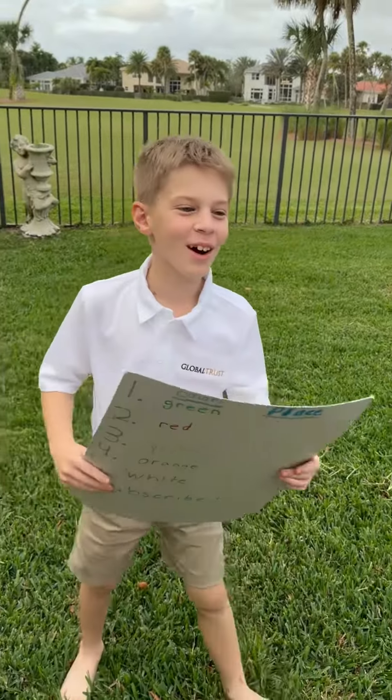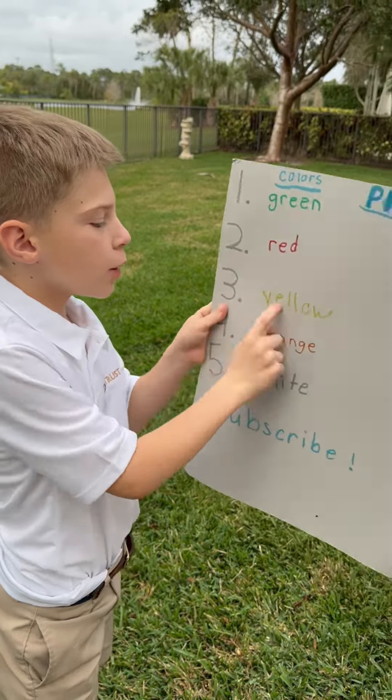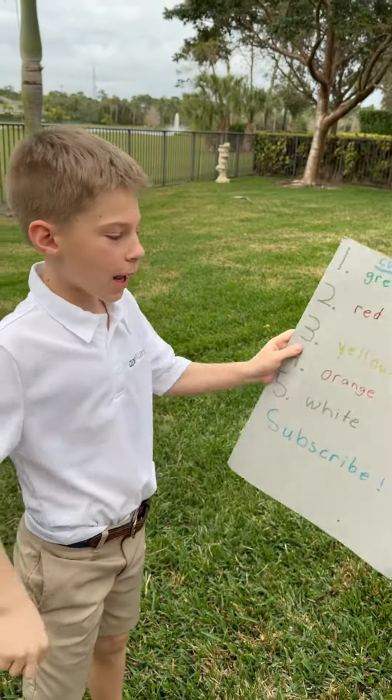Hello, welcome to Bryce Golf and More. Today we're going to see if green can hit the farthest, red, yellow, orange, or white — and subscribe.